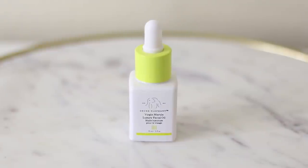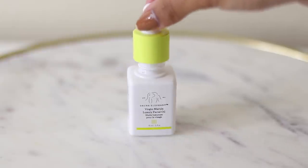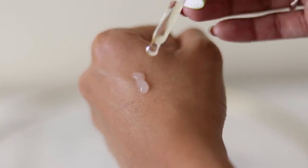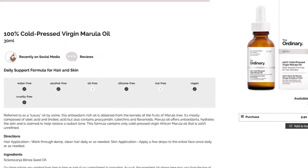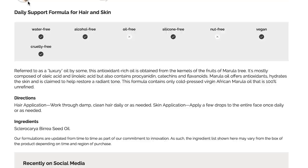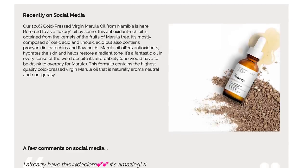The second is the Drunk Elephant Virgin Marula Luxury Facial Oil. This is full of antioxidants and contains omega-9 fatty acid oleic acid, which helps restore skin and also helps to reduce redness, inflammation, and dryness. I usually mix it in with either the hydration gel or my moisturizer. The Ordinary also has a virgin marula oil that is much more affordable, though I haven't personally tried it.